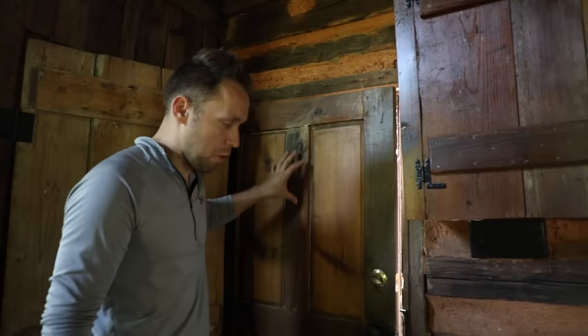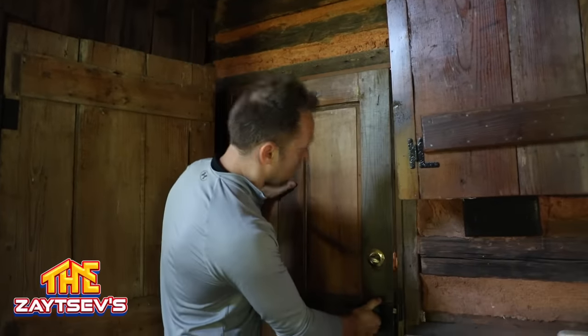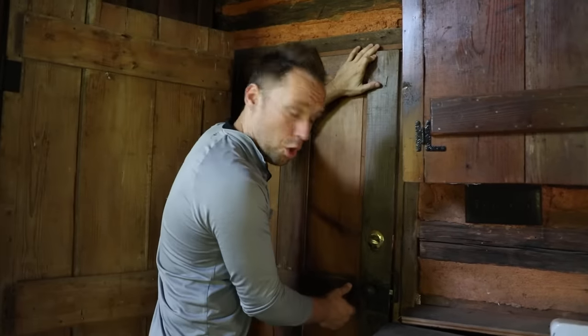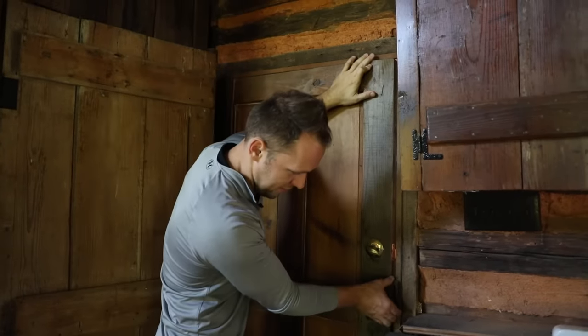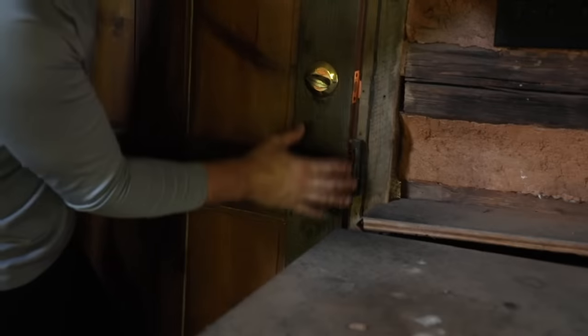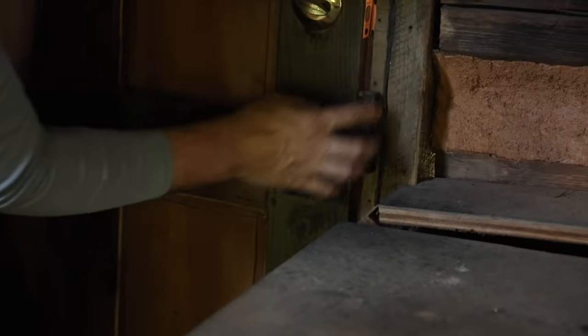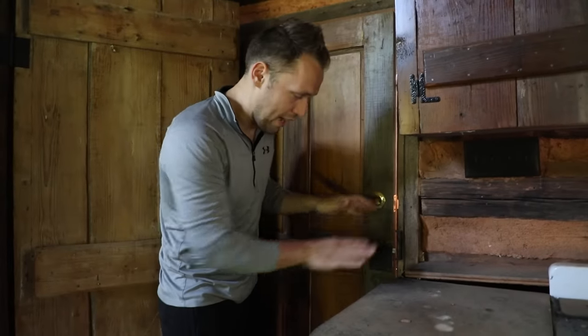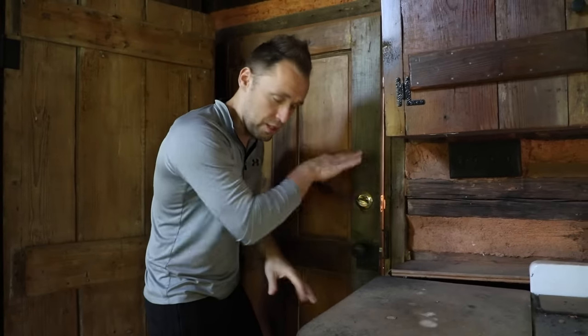This is the door for outside. You can see either the door moved or the lock moved — look how out of line they are. This is where this latch was supposed to line up, but they're so out of alignment because the floor has moved and everything else moved with it.